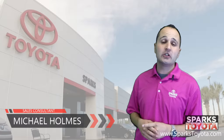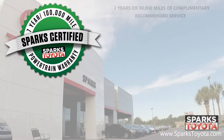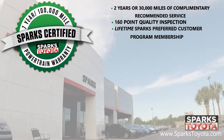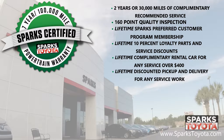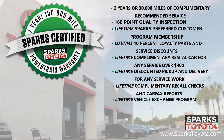Thank you for watching. Again, this vehicle is a Sparks certified vehicle, which includes a seven-year or hundred-thousand-mile limited powertrain warranty, as well as two years or thirty-thousand miles of complimentary recommended service. It also includes a 160-point quality inspection by Toyota certified technicians, a lifetime preferred customer program membership, a lifetime 10% loyalty parts and service discount, lifetime complimentary rental cars for any service over $400, a lifetime of discounted pickup and delivery for any service work here at Sparks, lifetime complimentary recall checks and Carfax reports, as well as the lifetime vehicle exchange program where we will buy your car anytime.